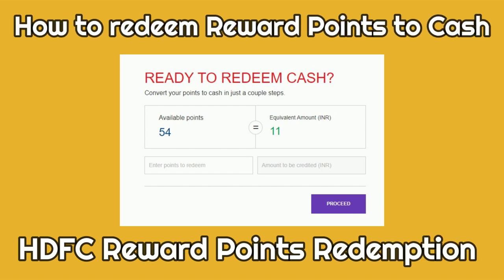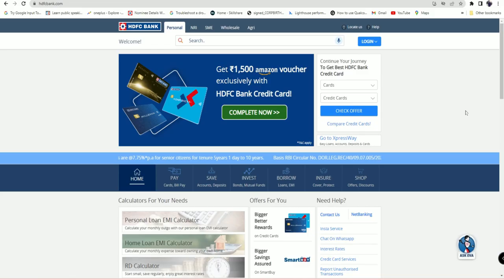If you are using an HDFC credit card, you can redeem all your reward points into cash. The amount you redeem will be automatically credited to your available credit limit in your HDFC credit card. For this, just go to hdfcbank.com — this is the official method only, with no third parties involved.